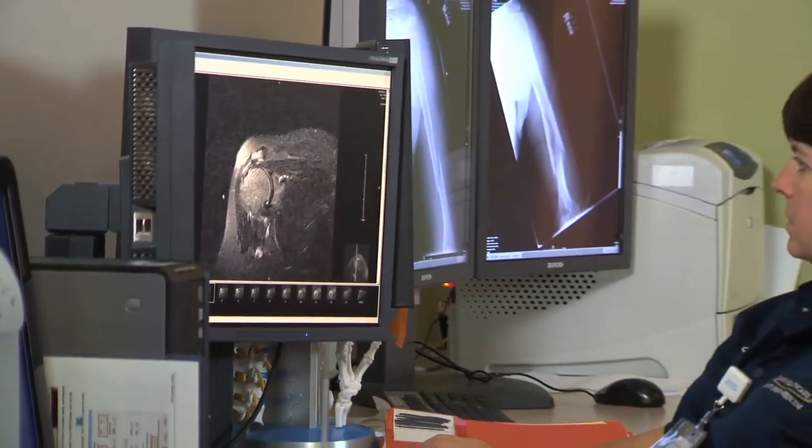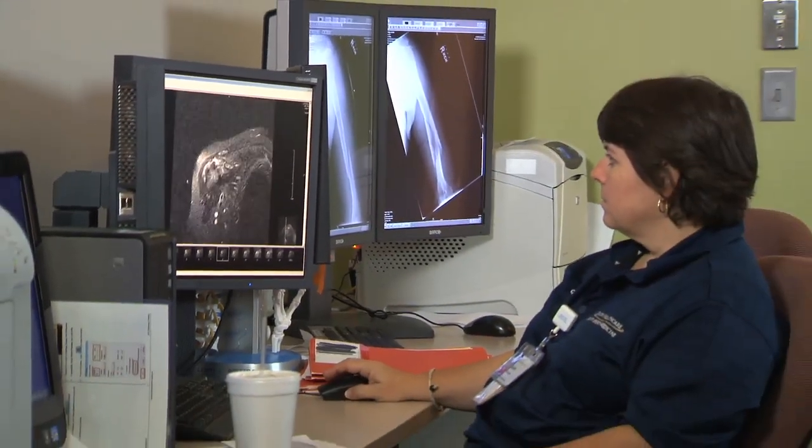PRP therapy is a unique therapy that takes the patient's blood, specifically the platelet portion of that blood, and uses it to treat damaged tissue — whether that tissue be tendon, ligament, muscle, or bone.